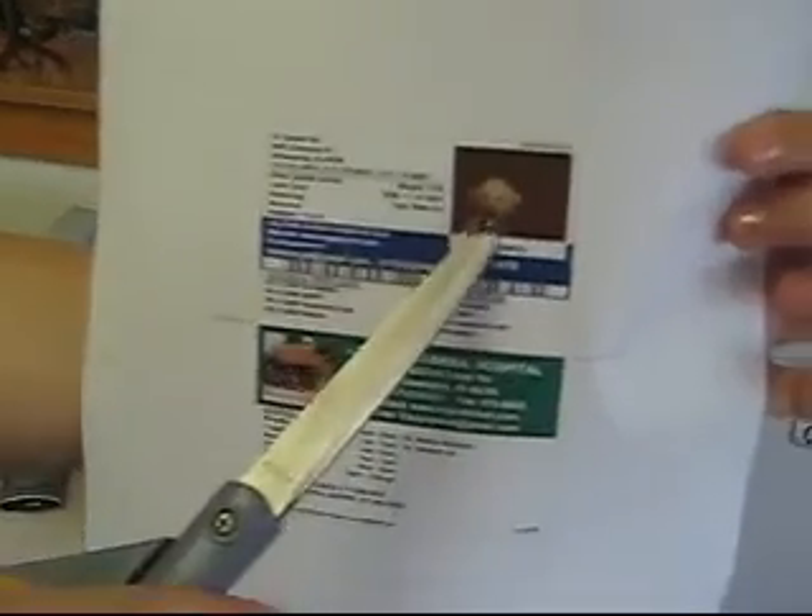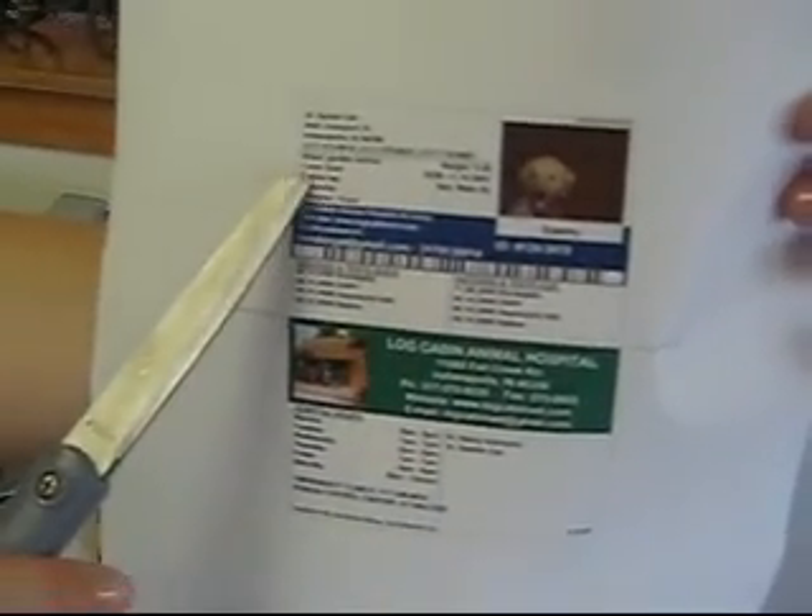So this is what it looks like when it prints out. It has the pet's picture, the owner's information, the vaccines received and when they're due, and then all of Log Cabin's information. So now we're just going to cut this out.